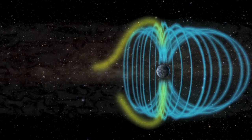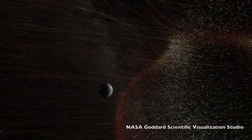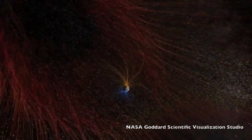Solar energetic particles in these radiation storms can arrive within minutes of a solar flare and last for days. However, the most significant space weather events come from coronal mass ejections, CMEs, the most prolific makers of the auroras.